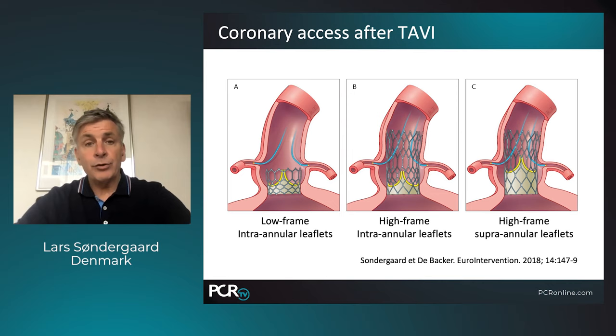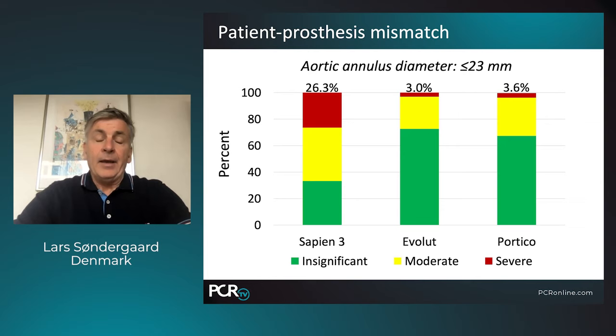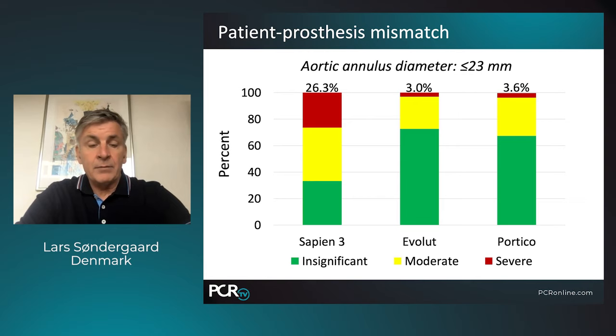Another issue for patients with longer life expectancy is access to the coronary arteries. We can divide all transcatheter heart valves into three groups: those with a low stent frame, those with a high stent frame in an intra-annular and deeper position such as the Navator, and those with a supra-annular deeper position. Data shows that with a supra-annular deeper position, up to 20 percent of patients find it impossible to access the coronary arteries after TAVI. Self-expanding technology with supra-annular position offers better hemodynamic performance and a lower rate of severe patient-prosthesis mismatch than balloon expandable valves. Even with the Portico and Navator valves in patients with small aortic annuli of 23 millimeters or smaller, the rate of patient-prosthesis mismatch is the same as for supra-annular position.